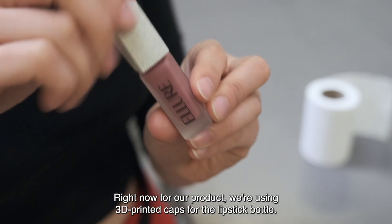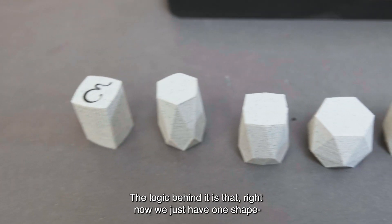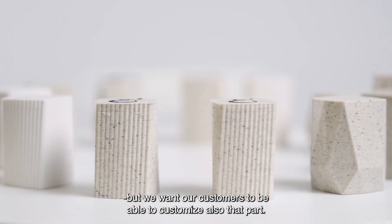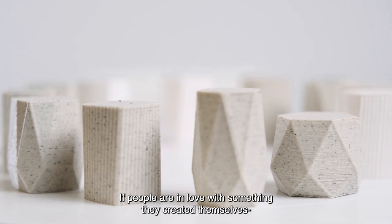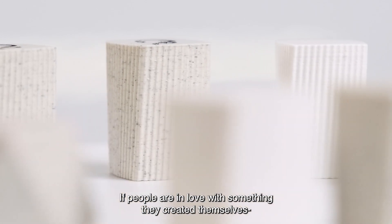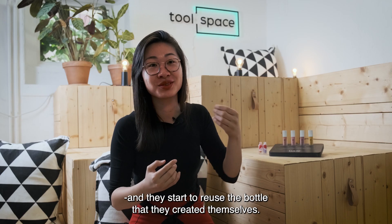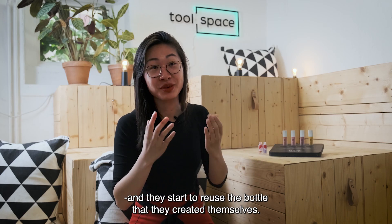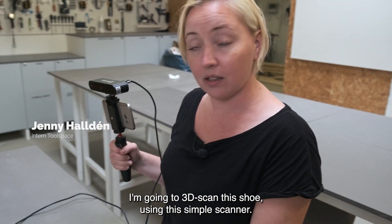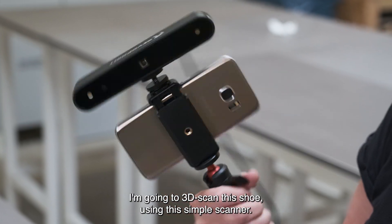Right now for our product, we use 3D printed caps for the lipstick bottle. The logic behind it is that right now it is one shape, but we want customers to be able to customize that part as well. If people are in love with something they created themselves, there's a much higher chance that they stop buying too much and start to reuse the bottle they created and love.